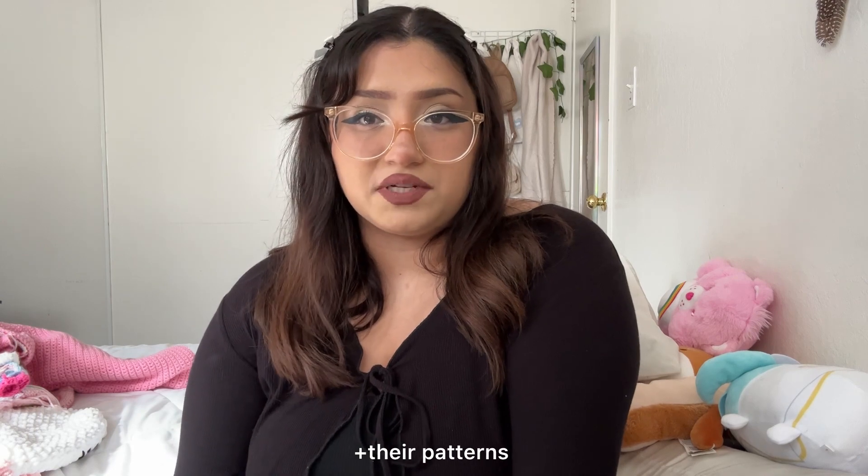Hi everyone, welcome back to my channel! Today I'm doing everything I crocheted in 2023. I've been a crochet artist for about two to three years. I did do a lot of pattern tests — I'll be linking all of the crochet artists I tested for in the description below. Anyway, let's get straight into the video.